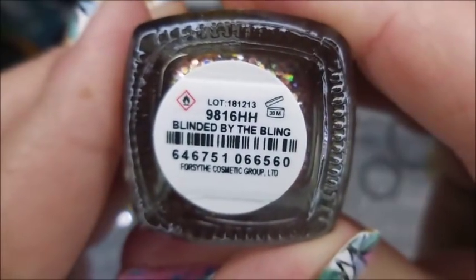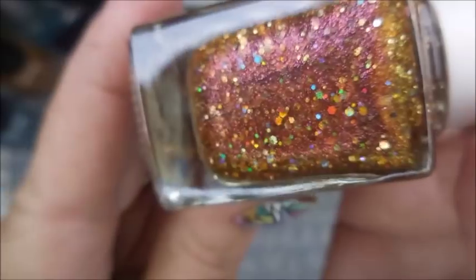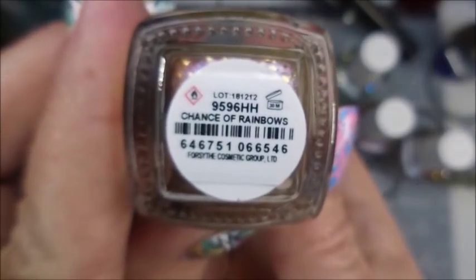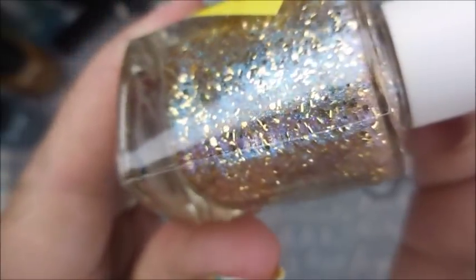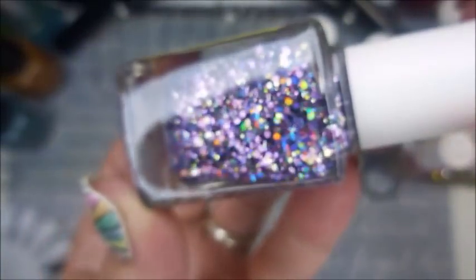This first one is gold and it's called Fortunate. And here we have Blinded by the Bling — it's kind of a rosy gold color. And then this one here is Only in Dreams and it's more of a bronzy, orangey, rosy looking one. Love it. And then Bedazzled is the silver hollow one. And then we have Chance of Rainbows, which has some purple flash to it and just rainbow colors. And then Glitter Bomb is the purple one.